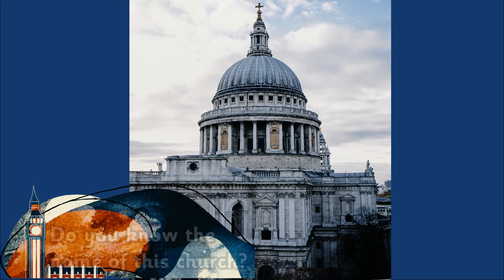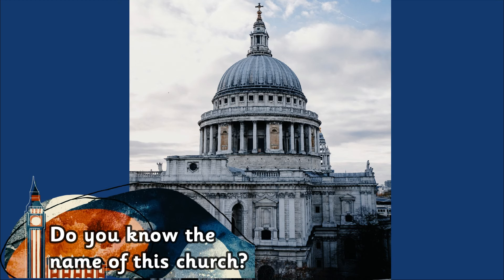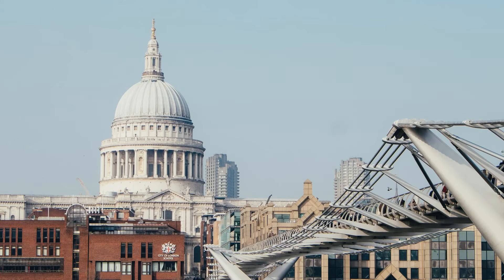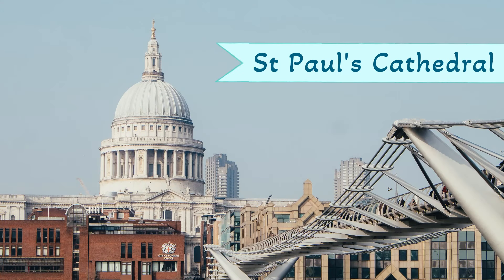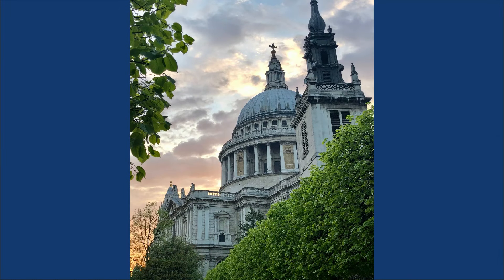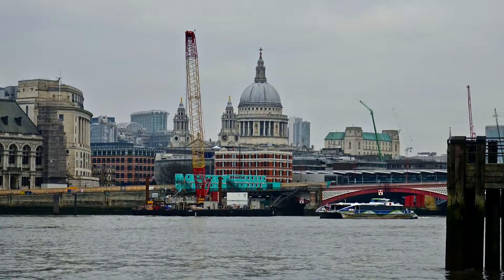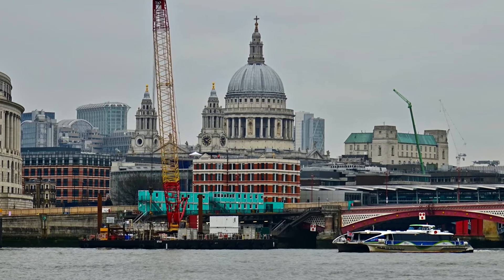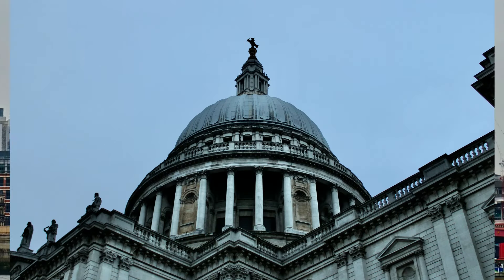Do you know the name of this church? It is St Paul's Cathedral. This cathedral is one of the largest churches in the world, with a dome 366 feet high.